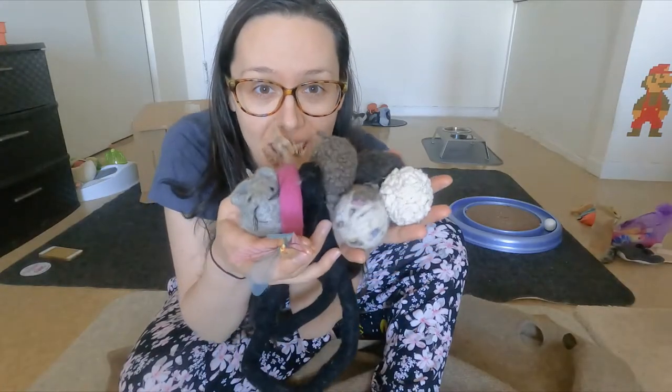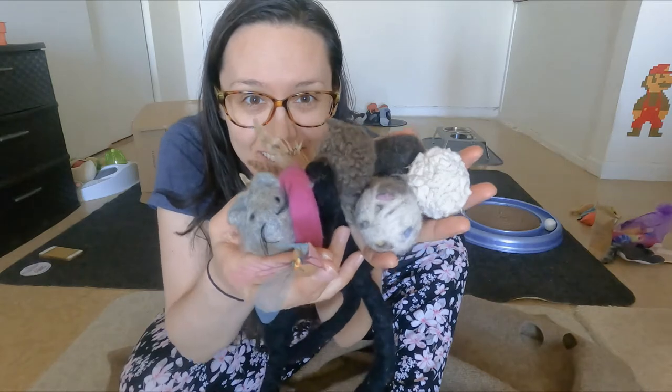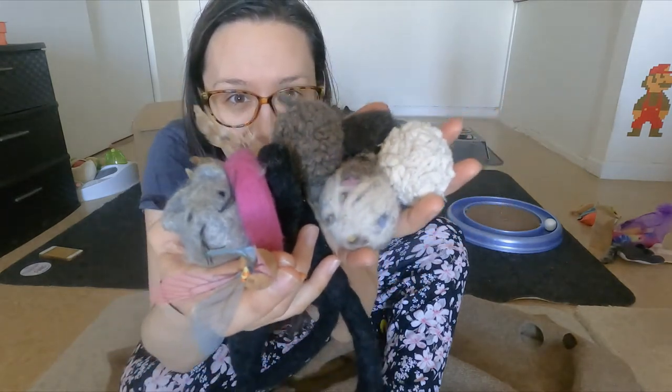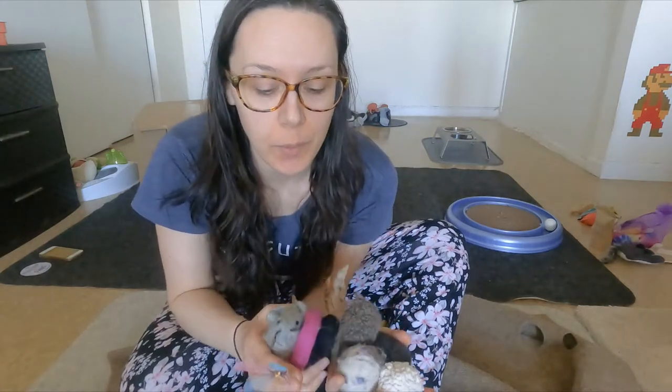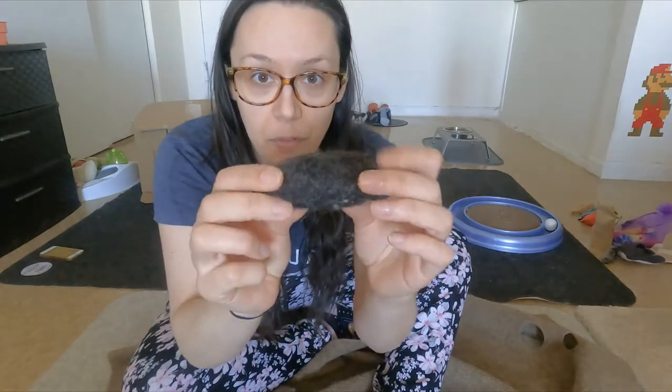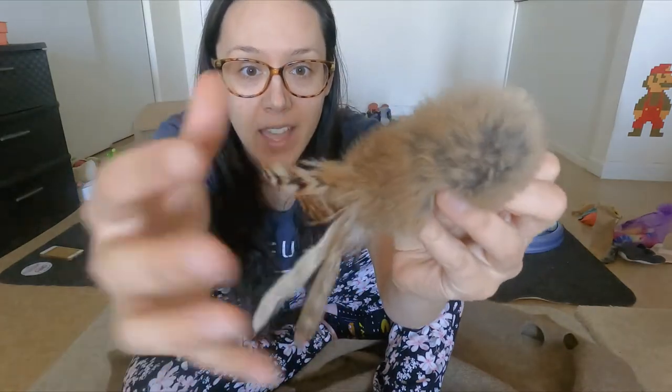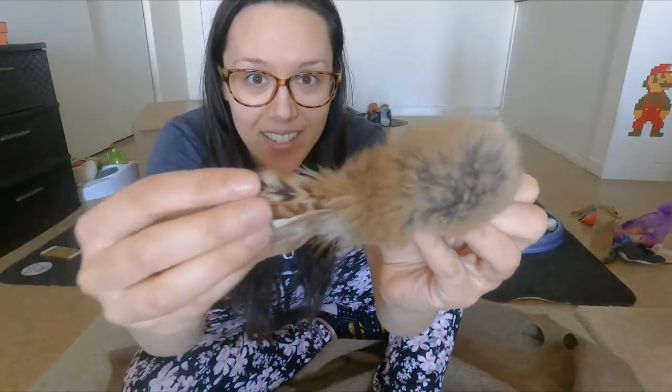The next group of cat toys I recommend are ones made with natural materials. In this category we have cotton wool, wool, alpaca fur that's been felted together with a little jingle inside, a toy made out of rabbit fur and duck feathers, and one made out of cork with cheesecloth wings.